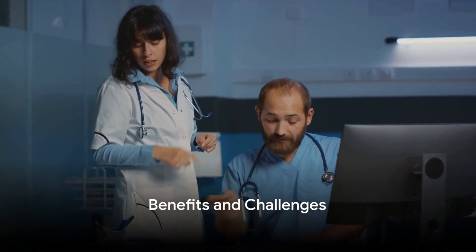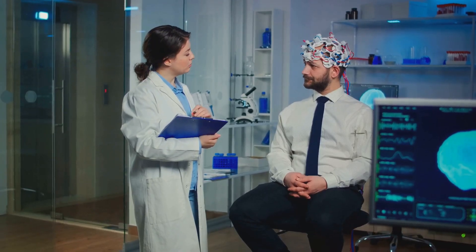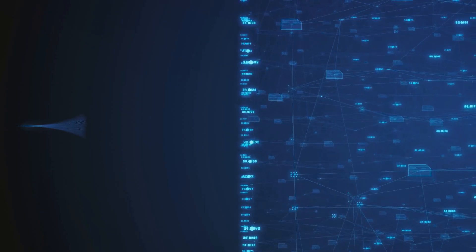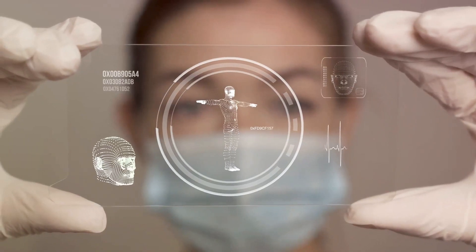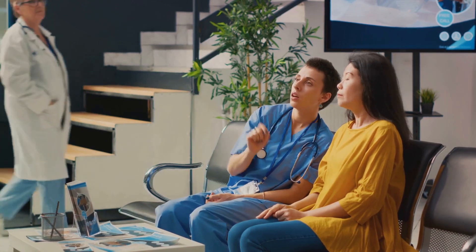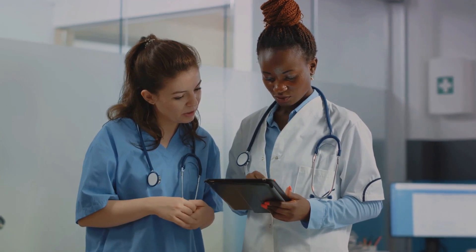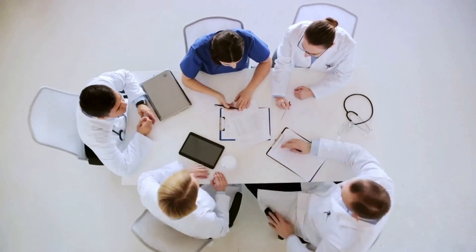AI is a game-changer in healthcare, but like any new technology, it comes with its own set of benefits and challenges. One of the most significant benefits is the speed and efficiency it brings — traditional diagnostic methods can be time-consuming and labor-intensive, whereas AI can process vast amounts of data in a fraction of the time, potentially leading to quicker diagnoses and treatments. AI also has the ability to analyze complex patterns and anomalies that might be missed by the human eye, and with machine learning, AI systems can continually learn and improve from each diagnosis, enhancing their accuracy over time. However, one main challenge is the requirement for vast amounts of data — collecting and curating such large datasets can be daunting and costly.